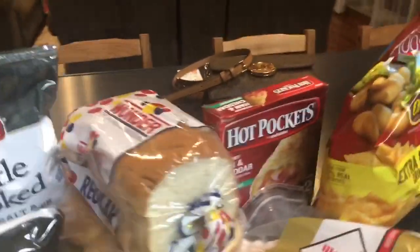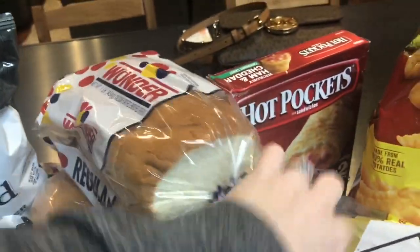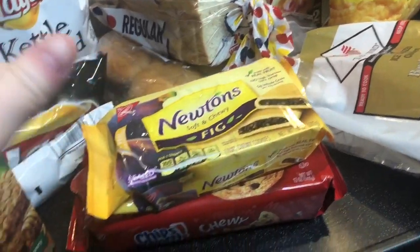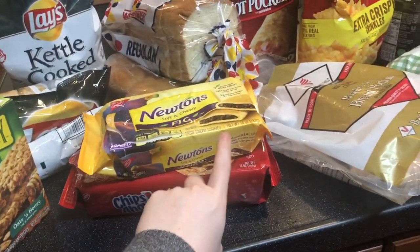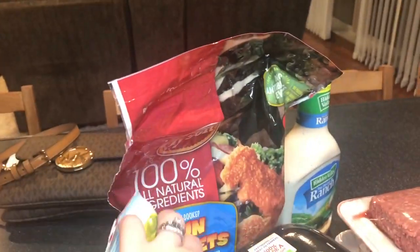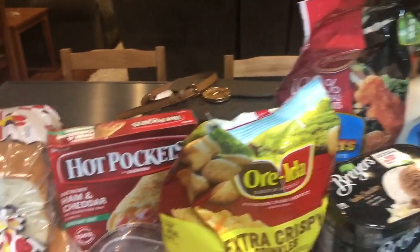We got a loaf of bread and hamburger buns because Austin wants to do burgers sometime this week. We also got big Newtons, Chewy Chips Ahoy cookies — which are going to be a staple in this household — hot pockets, and chicken nuggets. Those last two are just for the days when I don't want to cook, so it'll be good to have them on hand.